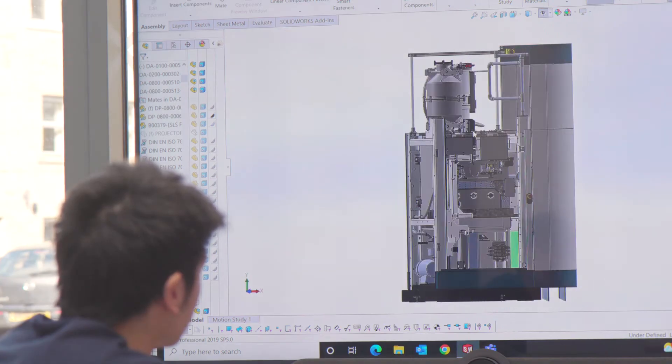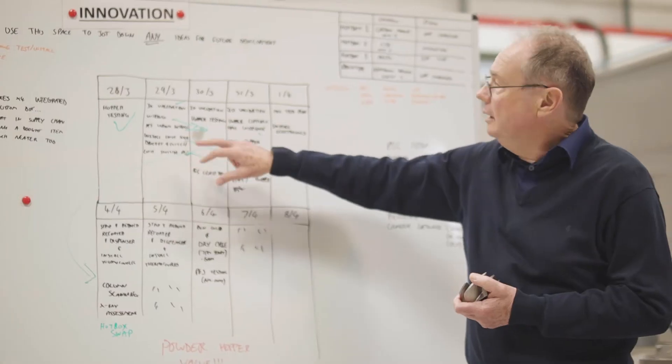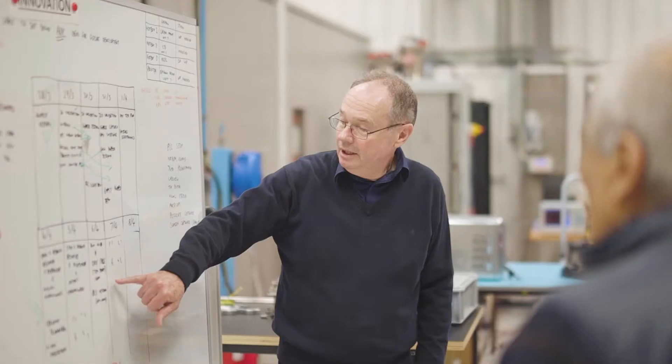Wayland's focus is to do 3D printing in metal — typically aerospace metals, medical metals, high-temperature metals, alloys, etc. And our focus has been to overcome the restrictions that the current technologies out there have.